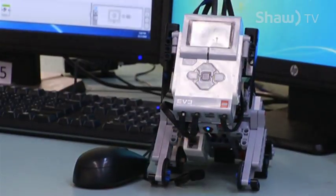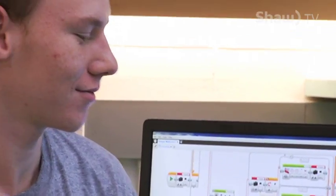I'm going to this class because I want to be an engineer when I'm older in college, and so this really helps me toward that goal. I've designed the puppy right here and I've designed a moving tank.